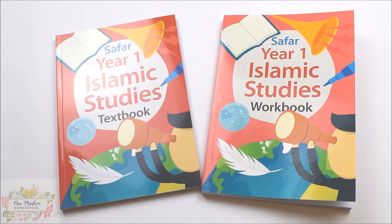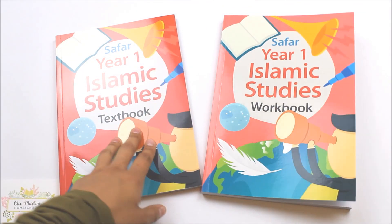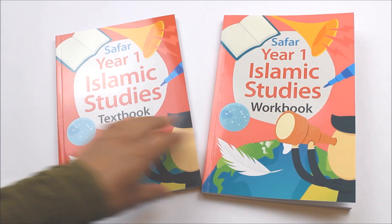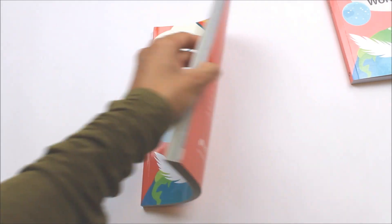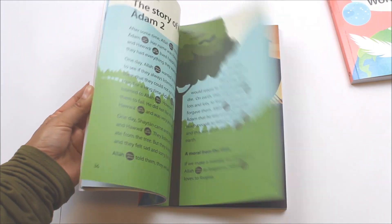This Islamic studies curriculum comprises both a textbook and a workbook, which must be purchased separately. This series of books aims to cumulatively build on a child's essential Islamic knowledge, cultivate good character and instil God-consciousness. The textbook is extensively referenced from Quran and Hadith and, as you can see, it is beautifully illustrated. Both books have been developed to be both enjoyable and comprehensive.